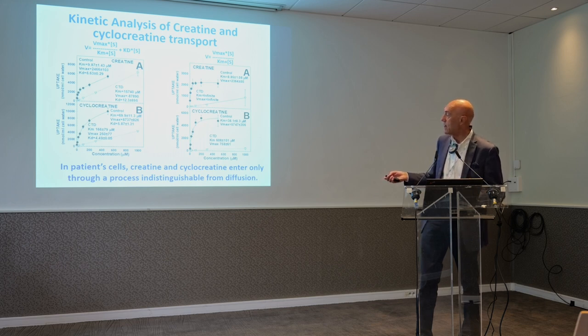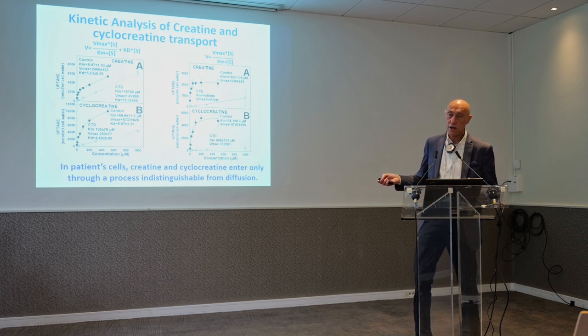Cyclocreatine seems to have a lower affinity, and depending on the method used for computation, it is between 40 and 60 micromolar — about six times less specific for cyclocreatine as compared to creatine. But again, it seems to use exactly the same identical transporter.